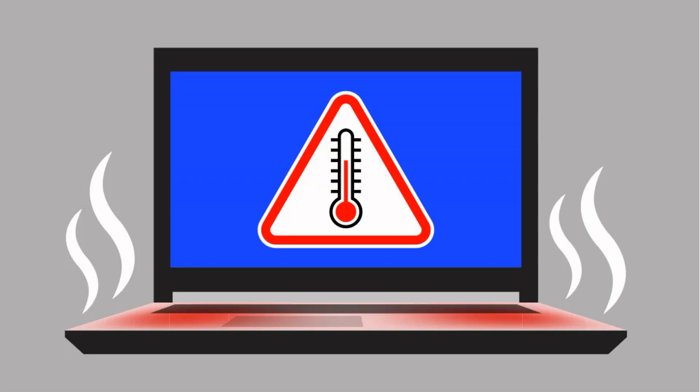Now everybody knows what happens to electronics when they get too hot. In that instance, if my computer was getting too hot it would either throttle the CPU to protect itself, or it would shut down due to a thermal event. But what happens if I run my computer in extreme cold conditions?